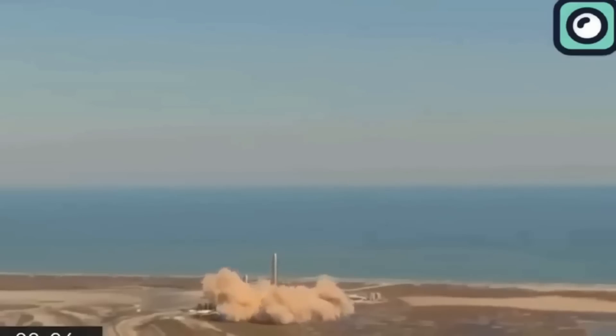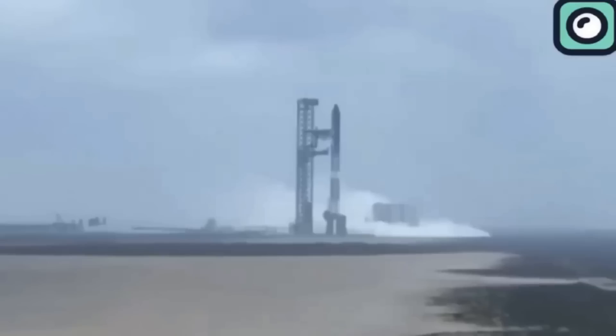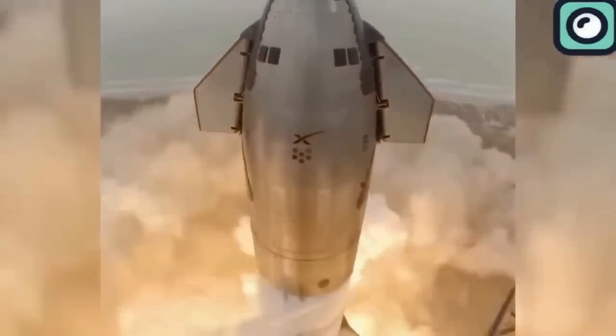When a booster is discarded after a single use, the engines — which represent a substantial investment — are lost as well. This means that for each new mission, new engines must be built from scratch, driving up the cost of access to space. For example, the Saturn V's first stage had five F1 engines, each costing millions of dollars. After their short operation time during launch, these engines were discarded into the ocean, and in today's money, the cost of each F1 engine would likely run into the tens of millions of dollars.